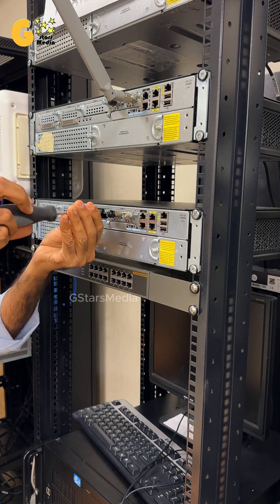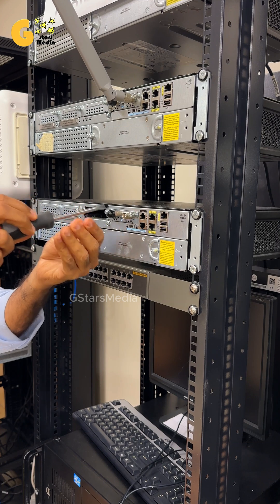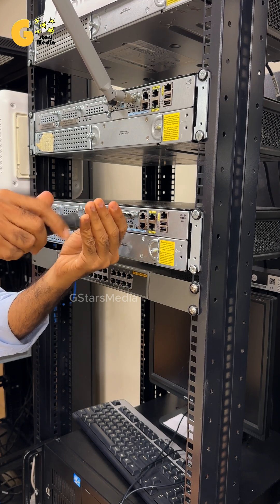Moreover, it's a powerful disaster recovery solution. If the primary internet connection fails, the 4G LTE card can automatically switch over to maintain essential connectivity.